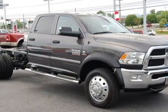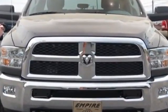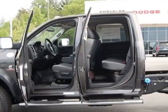Remote Keyless Entry, Fog Lamps, Chrome Bodyside Molding, Granite Crystal Metallic Clear Coat, Radio: Uconnect 5.0 MF MBT.